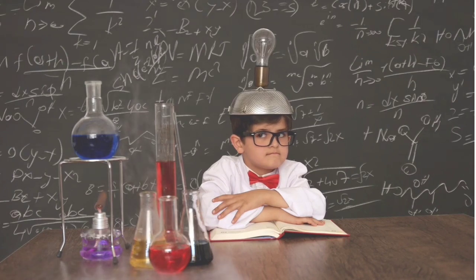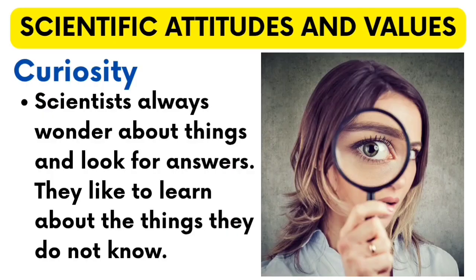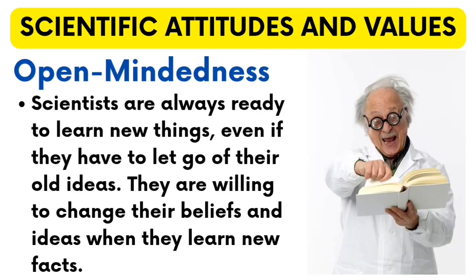Let us look at some of the attitudes one needs to develop to become a good scientist. Curiosity — scientists always wonder about things and look for answers. They like to learn about things they do not know. Open-mindedness — scientists are always ready to learn new things, even if they have to let go of their old ideas. They are willing to change their beliefs and ideas when they learn new facts.